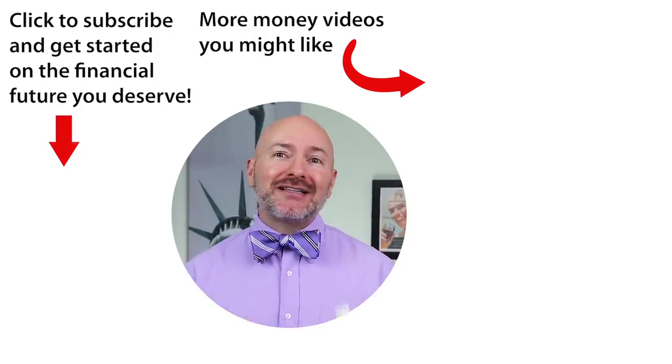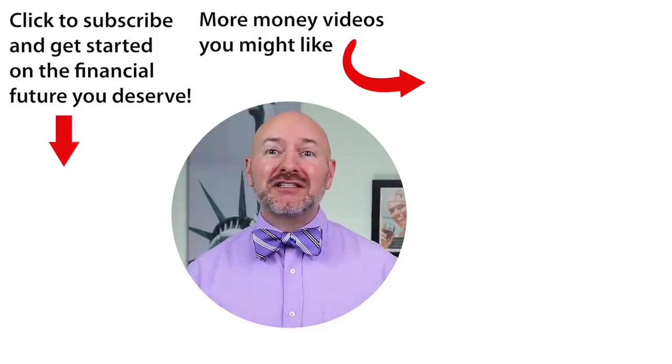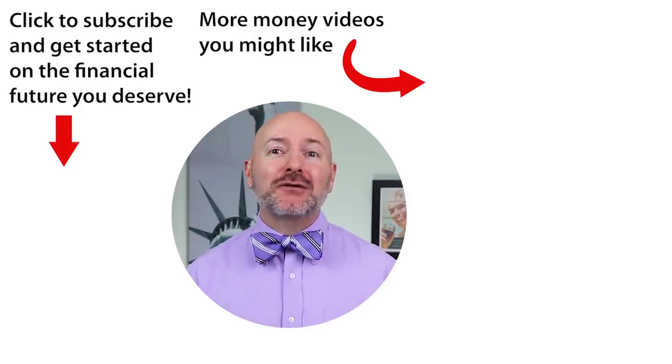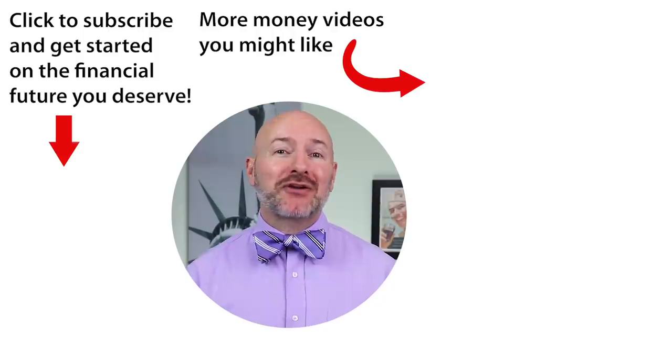Click on the video to the right for my weekly dividend income stocks — 12 dividend stocks that are going to put cash in your pocket every single week. Don't forget to join the Let's Talk Money community by tapping that subscribe button and clicking the bell notification.